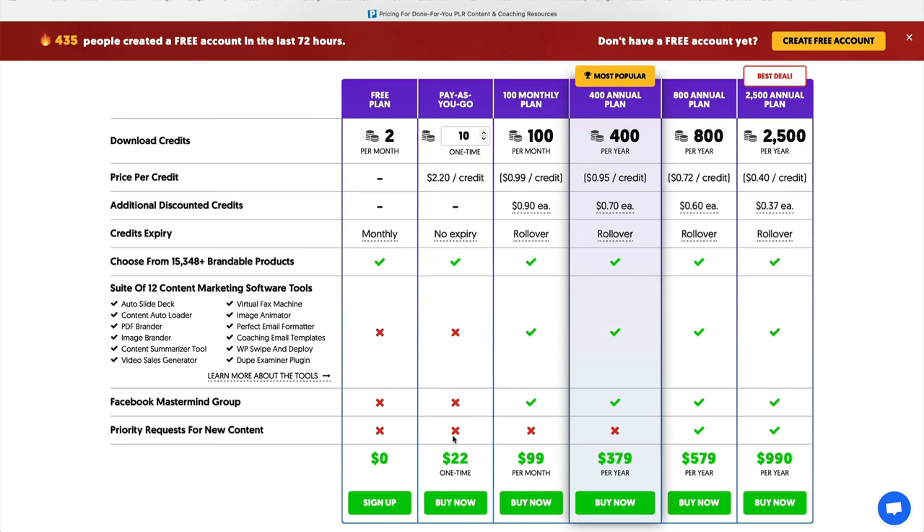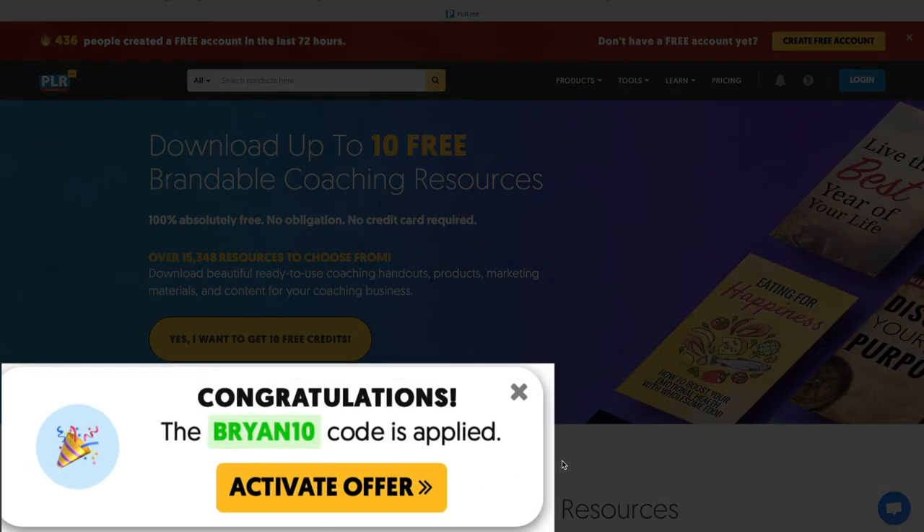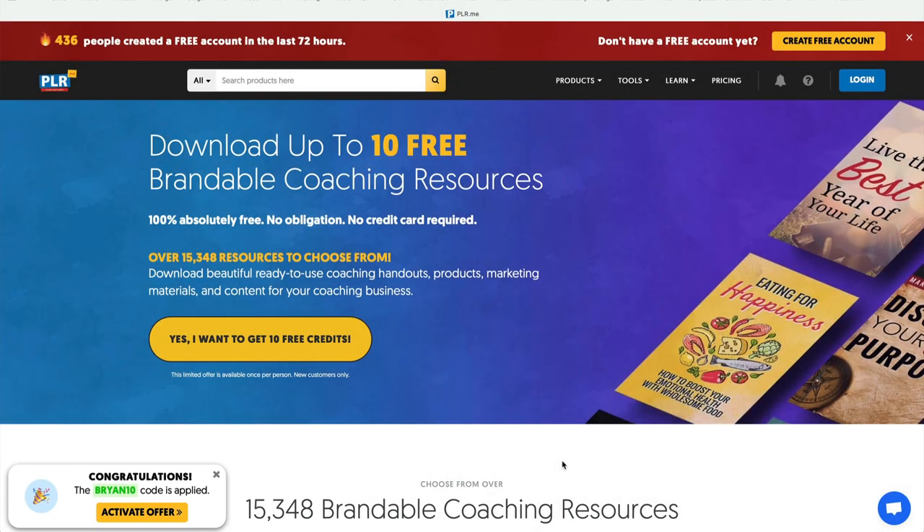You can do the pay-as-you-go plan, which is $22 — it's one time. Just pay as you go. If you're making a lot of money, maybe $379 won't be so much. Just start small. And remember, you get those 10 free credits from me — just click on that link below this video and they're yours. I'm Brian Toder with PLR Ideas, where I talk about PLR, use PLR, and how to make money with PLR. We'll talk soon.